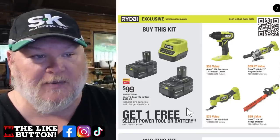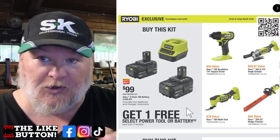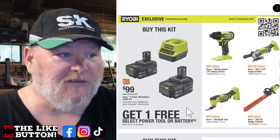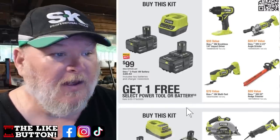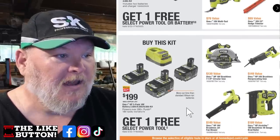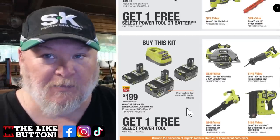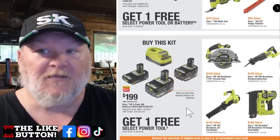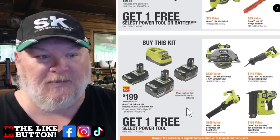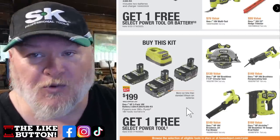That brushless impact driver is fantastic — definitely get that one. The next deal is $200 — you get three batteries, the same kind of charger, and one of these tools: the brushless circular saw, which is solid; the brushless reciprocating saw, also solid; the blower, which is decent but I wouldn't waste the money on it; or the brad nailer, which is fantastic. I'd probably get the circular saw or the recip saw.